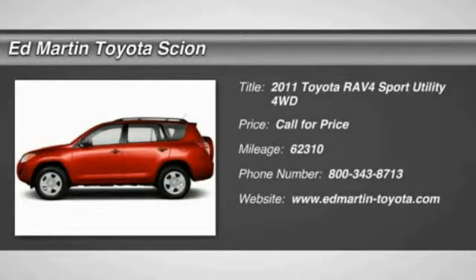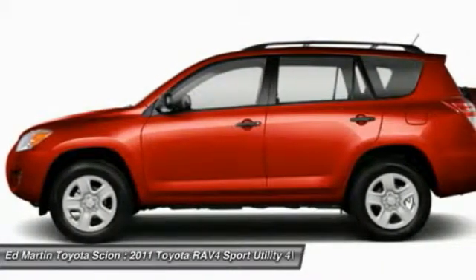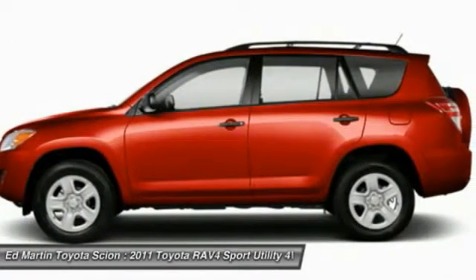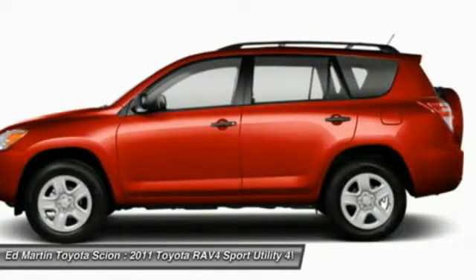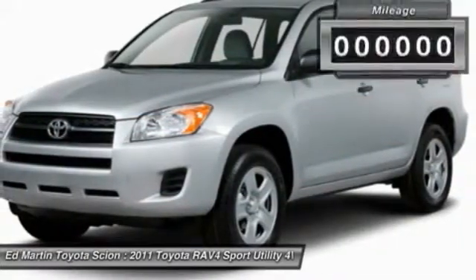The 2011 RAV4. The RAV4 is one of the most fuel-efficient SUVs in its class. Versatile and efficient, the RAV4 mixes the comfort and drivability of a sedan with the benefits of an SUV. This highly evolved, well-packaged crossover SUV lets you have it all.